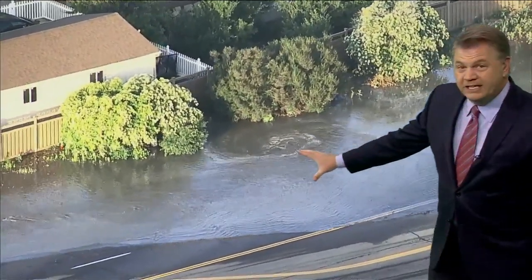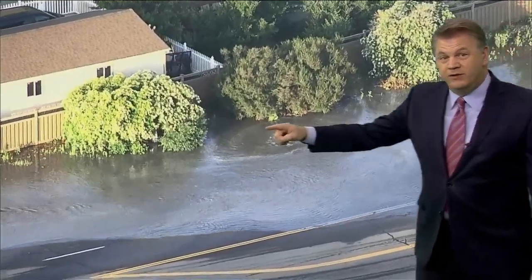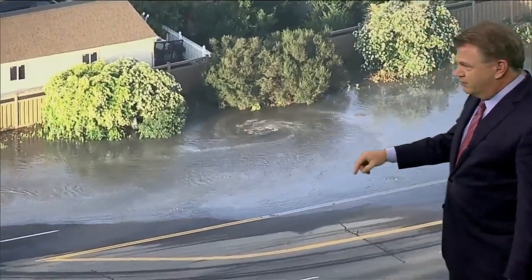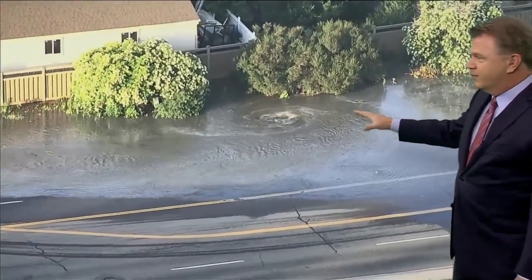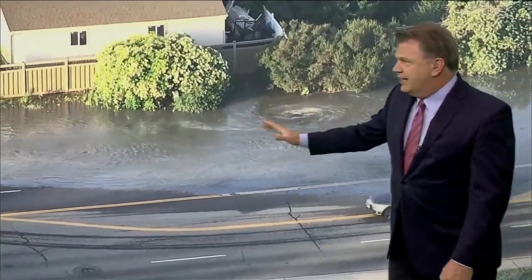This is the eastbound side of Dry Creek coming from University heading over towards Colorado Boulevard, and you can see that is all flooded right now. There is a lot of water pouring out of this neighborhood, so the eastbound side is being diverted.